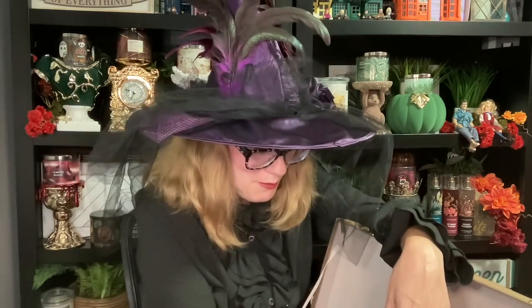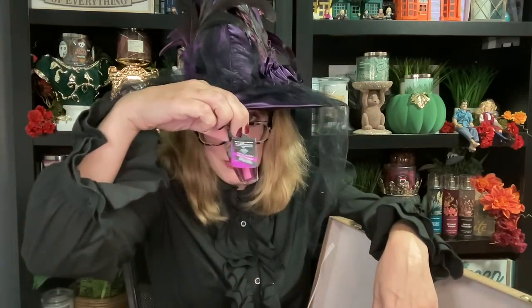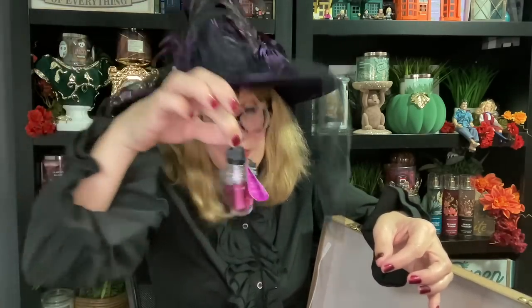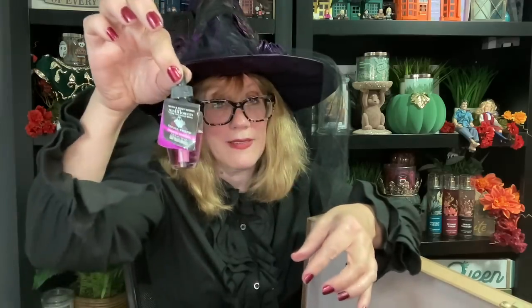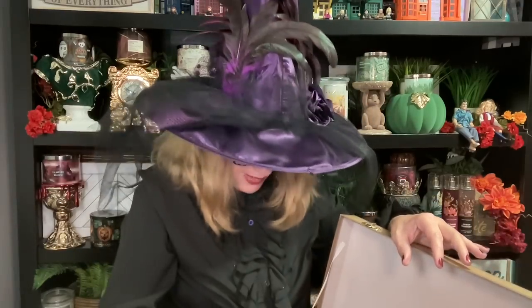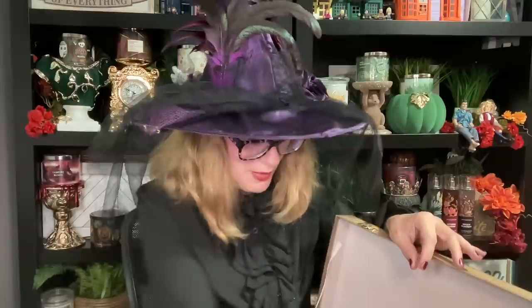We have wallflowers in Moonlit Graveyard, Vampire Blood, and Ghoulfriend. I found the culprit for the leak — it's the Ghoulfriend wallflower. It was supposedly sealed but it wasn't. That's going in the trash. If you reseal these, make sure you twist them on tight. If the plastic seal is on they should be fine, but you just never know. Try to keep them upright, which I didn't do — that was a huge mistake.